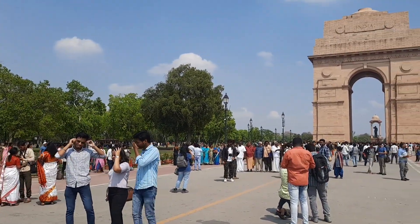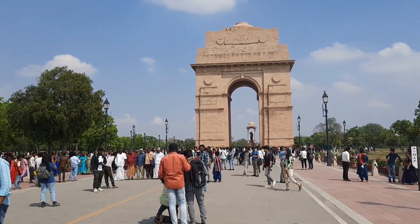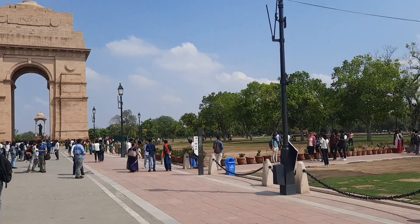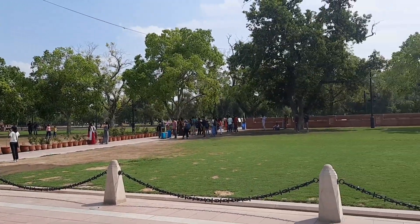Many years after the construction of India Gate, a small memorial referred to as Amar Jyoti was constructed under it. This was built to remind us of the Indian soldiers who lost their lives during the liberation of Bangladesh in 1971.